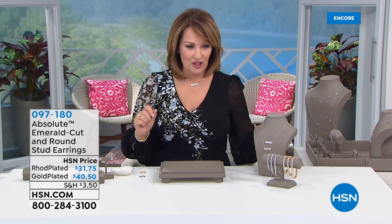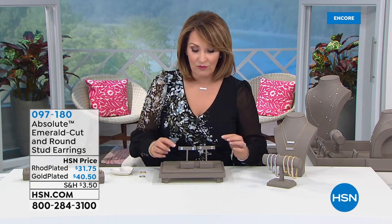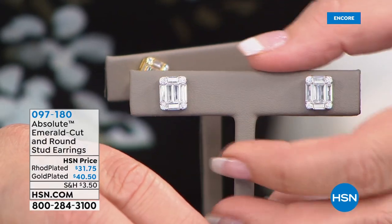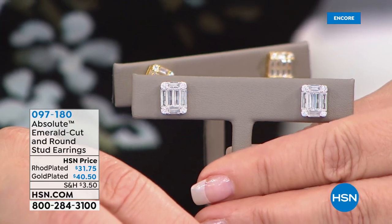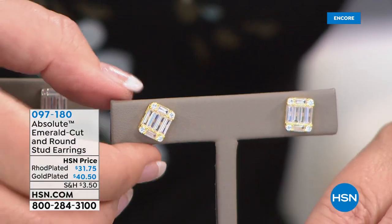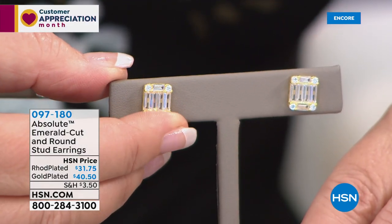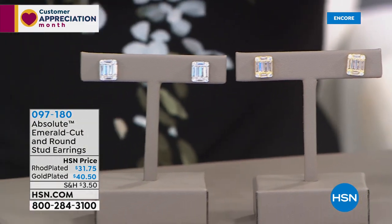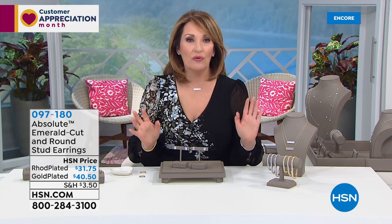Now we want to show you all the matching pieces. First of all, the earrings — I've been wearing these, they're gorgeous. They're the emerald cut with round brilliance on the corners. Wait till you see the earrings because they are fabulous. The earring in the rhodium-plated finish is $31.75. In the gold plating, we have these for $40.50. They look amazing on the ear — they sit flush, so when you put it on, it doesn't fall forward. They're extremely comfortable, they look beautiful on, they're just so spectacular.